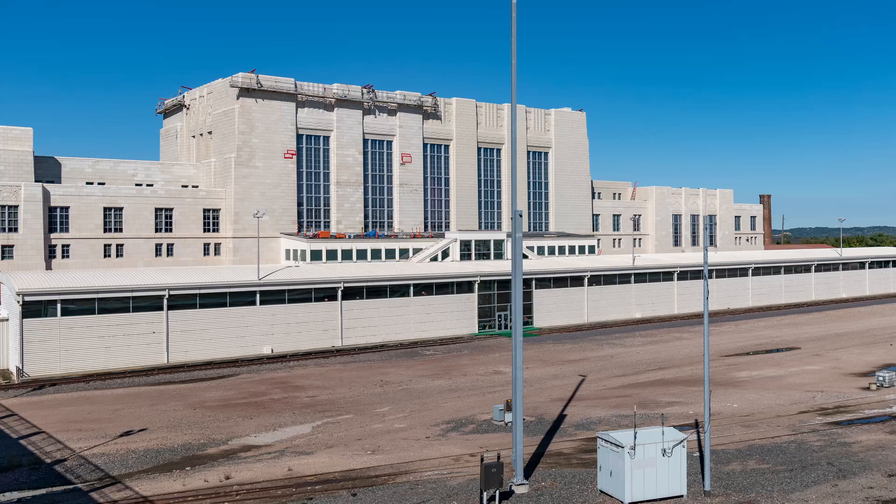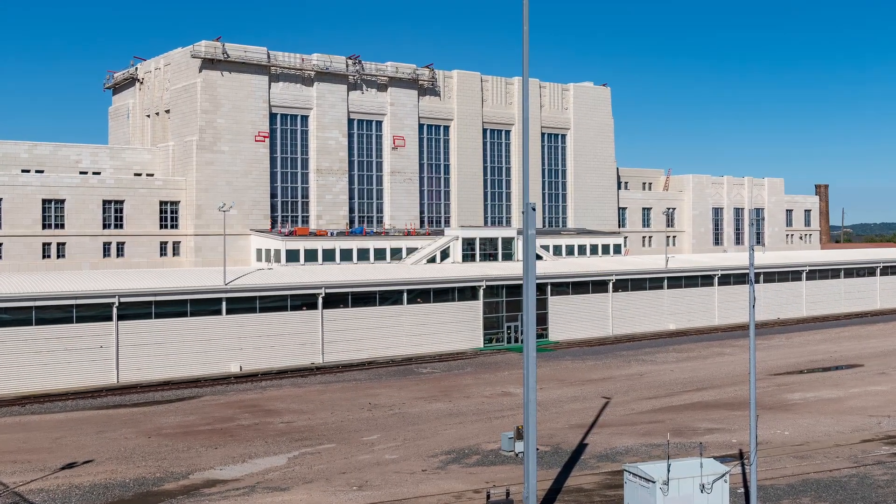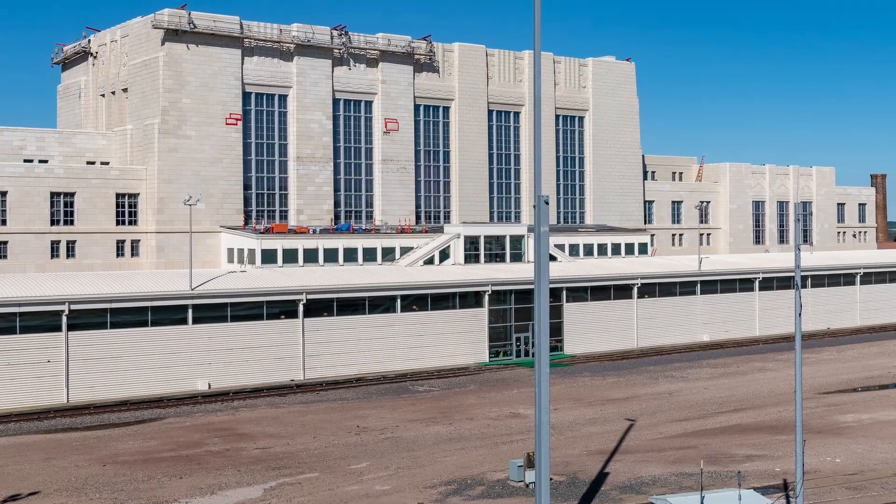6. Durham Museum — housed in a restored Art Deco train station, this museum showcases Omaha's history through interactive exhibits, artifacts, and restored train cars.